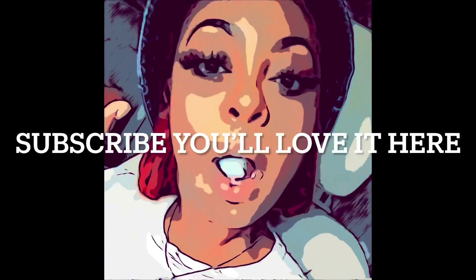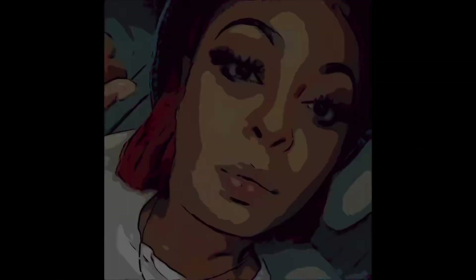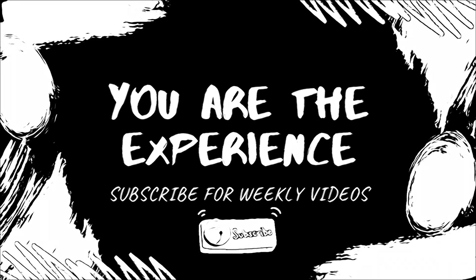Hey, my glitter babes, welcome back to my channel. It is me, your Latricia Simone. If you are new here, welcome — make sure you click that subscribe button and stay a while. If you are not new here, welcome back. Today is Thanksgiving, so I am not going to hold you all too long.